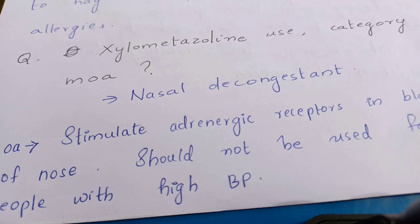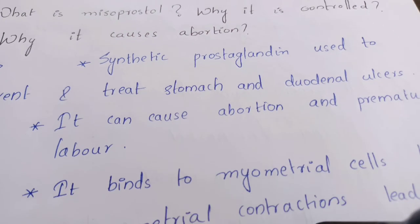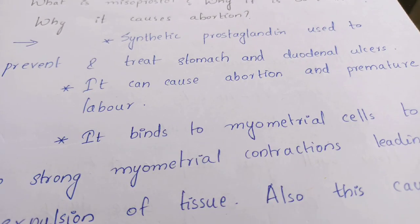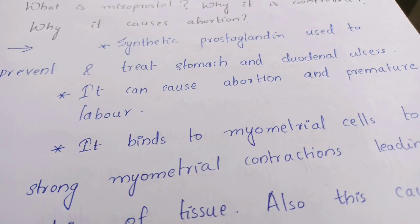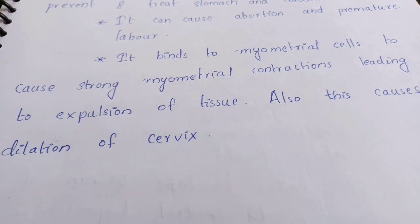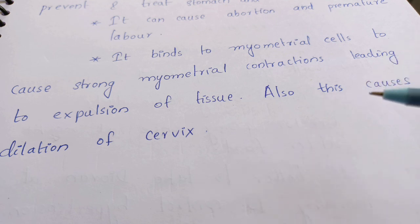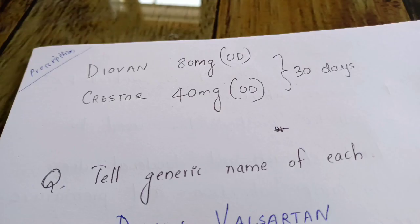They can ask other questions unrelated to the prescription as well — for example, what is misoprostol, why is it a controlled drug, and why does it cause abortion? Misoprostol is a synthetic prostaglandin used to prevent and treat stomach and duodenal ulcers. It can cause abortion and premature labor, which is why it is a controlled drug. It causes abortion because it binds to myometrial cells to cause strong myometrial contractions leading to expulsion of tissue, and it also causes dilation of the cervix.